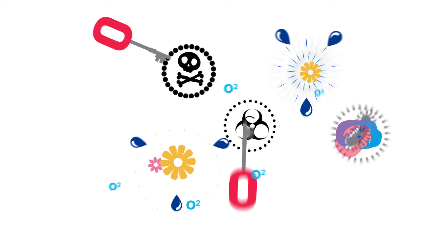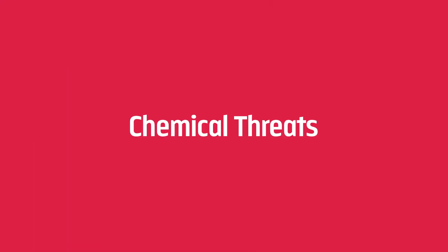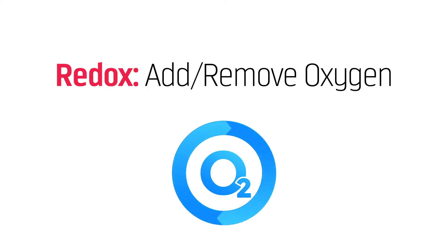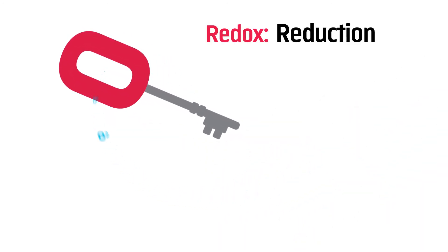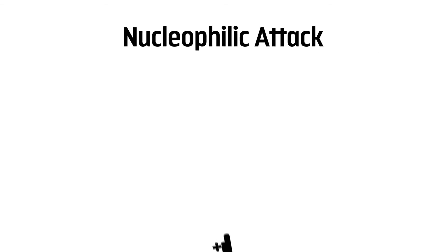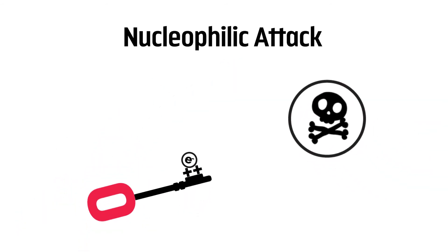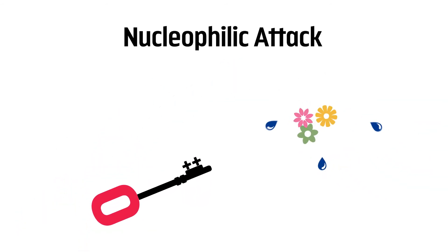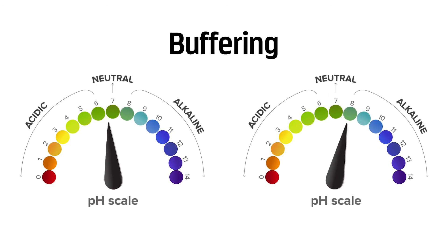Hydrogen peroxide can then attack until nothing is left but safe biodegradable components. Toxic chemicals are neutralized through four primary mechanisms of action. Redox refers to oxidation and reduction occurring at the same time. Reduction breaks down the target by stripping away oxygen. Oxidation breaks down the target by inserting oxygen. A nucleophilic attack refers to quats breaking chemical bonds in the target by either stealing electrons or bonding to electron pore sites. Buffering is a reaction that makes acids less acidic and bases less alkaline.